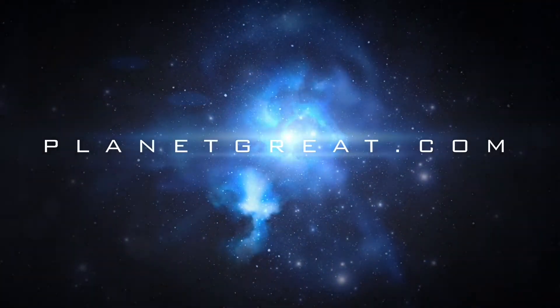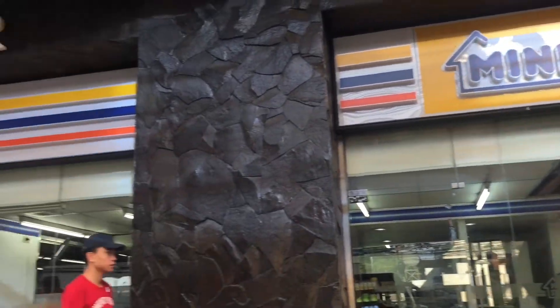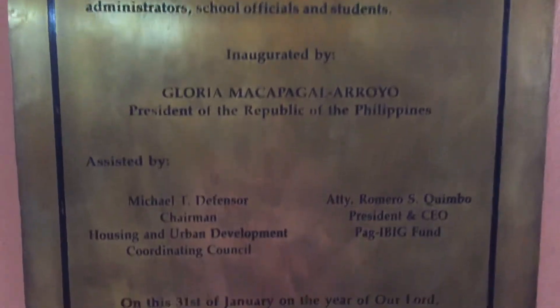Hey guys, this is Great Angera. I'm here at EGI Towers Taft, or EGI Taft Tower, and we're here to show you the commercial ground floor places which you can check out. EGI Taft Tower is found along Taft Avenue, just a few meters away from De La Salle University.